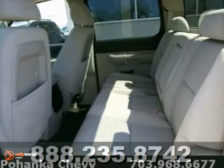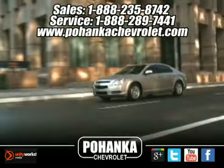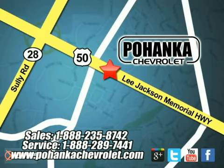This one-owner vehicle comes with a clean Carfax. Come in and take it for a test drive. Bohenga Chevrolet is a great place to buy a car. We're conveniently located at 13915 Lee Jackson Memorial Highway, Route 50 in Chantilly.